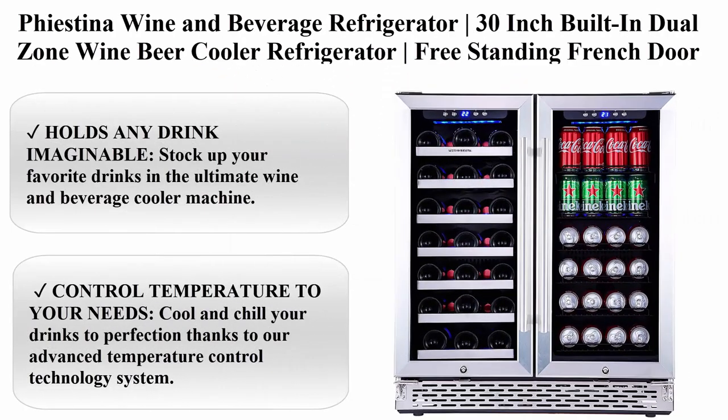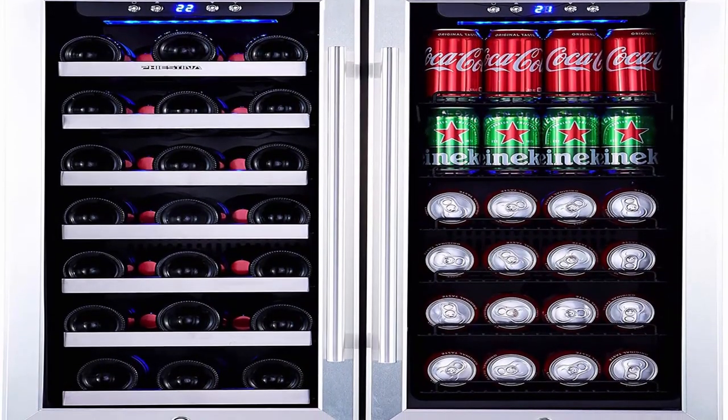Top 1: Feastina Wine and Beverage Refrigerator, 30-inch built-in dual zone wine and beer cooler refrigerator, freestanding French door drink fridge with digital memory temperature control.